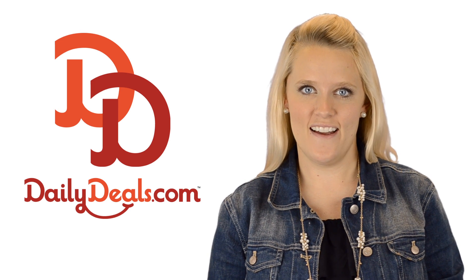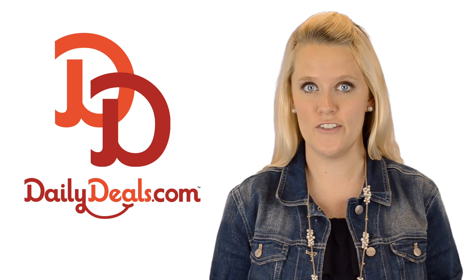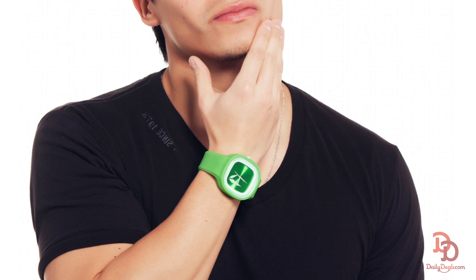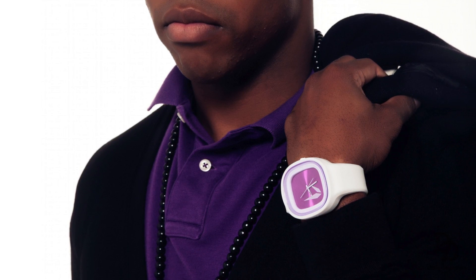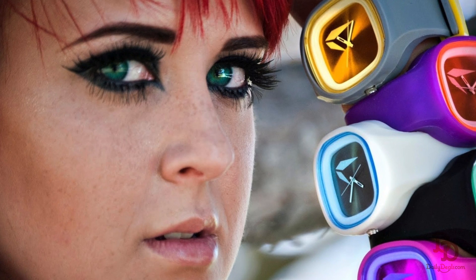Hi, I'm Kendall with DailyDeals.com and today you can save big on watches that you can mix and match to go with any look with today's Daily Deal. Rock a watch that matches your unique look or coordinate your outfit every day of the week when you combine interchangeable watch bands and faces in 10 bold colors.